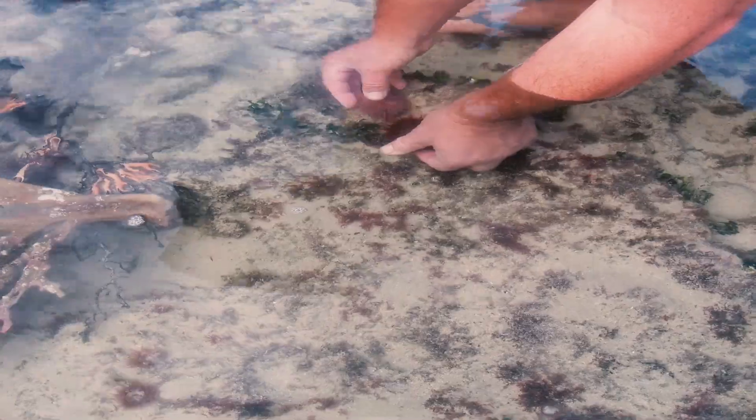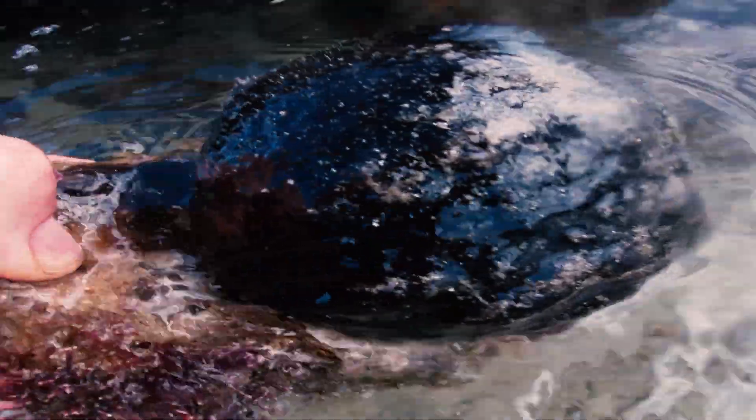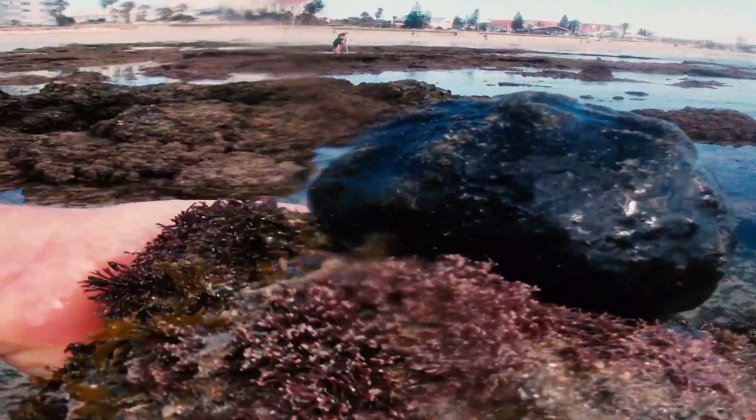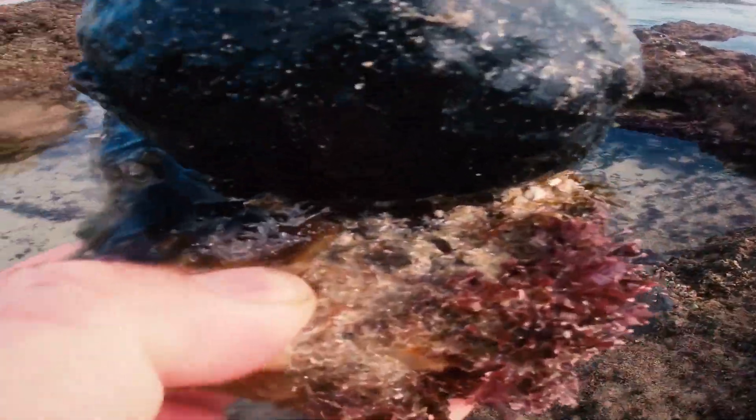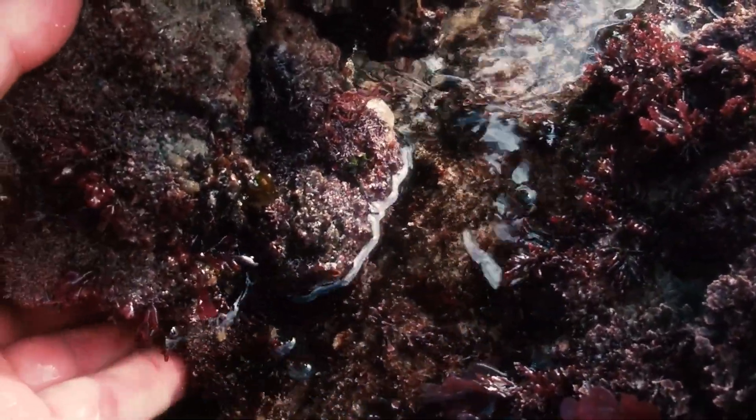Let me put these sea urchins back with their friends. This sea creature looks like a gem squash — this one is still small. They can grow almost as big as a soccer ball, but they are not what you expect; they are really hard inside and almost feel like wood.